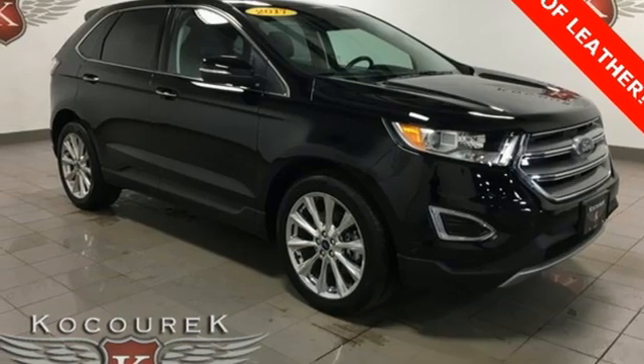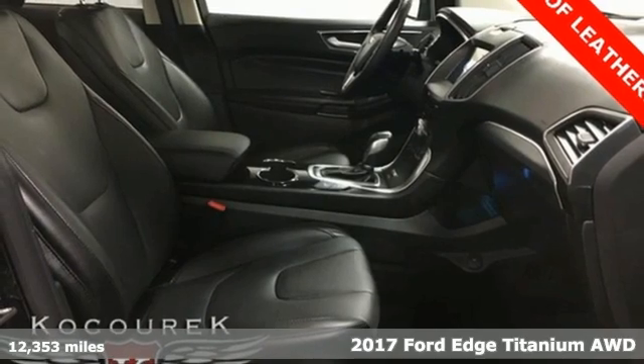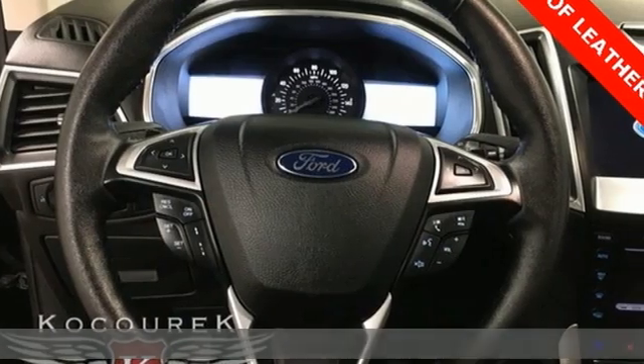Here's a 2017 Ford Edge. Stay cool, calm and connected in this confident cruiser. It comes nicely equipped with features you'll love.